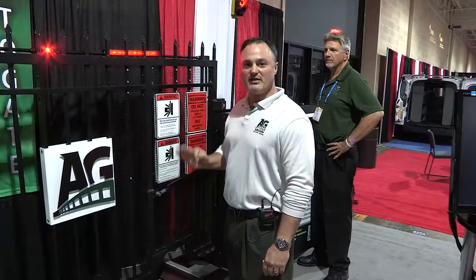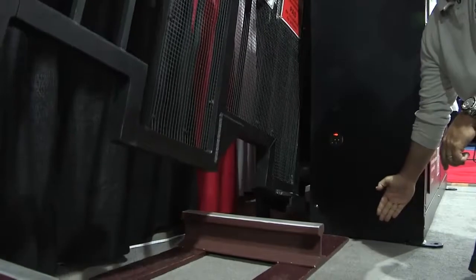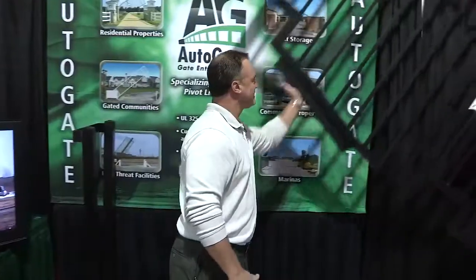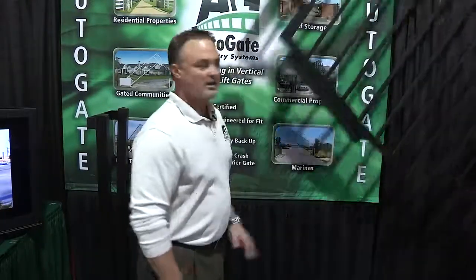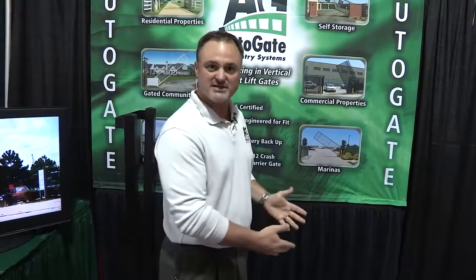I would like to demonstrate three entrapment protection features of Autogate systems. The first is the photo-eye — should a pedestrian or any obstruction cross the path of the photo beam, the gate immediately recognizes and reverses. The second is a contact sensor on the bottom of the gate; upon contact, the gate will immediately reverse. The third is our inherent reversing sensor built into the control board — once the gate senses an obstruction, the gate will stop and reverse.